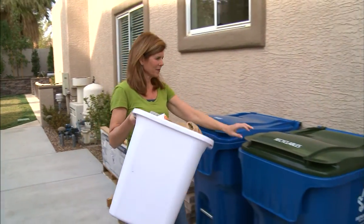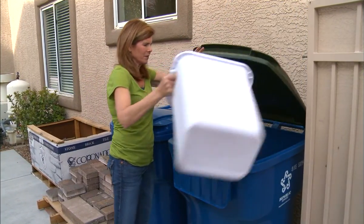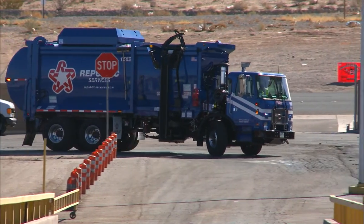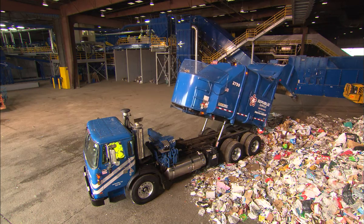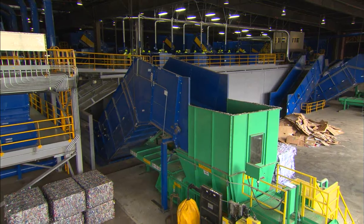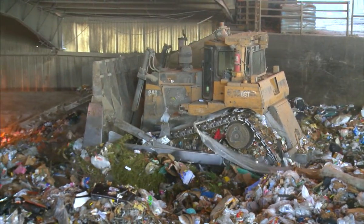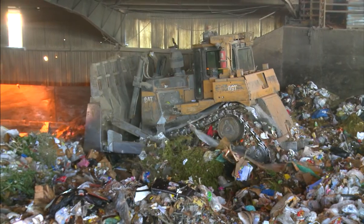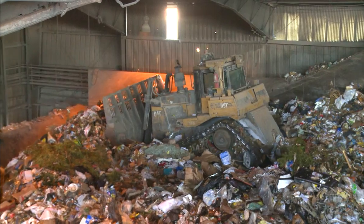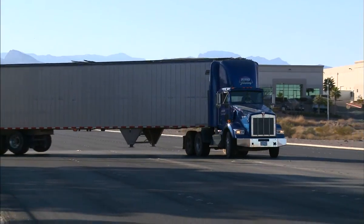The first step in the processing of waste begins with consumers separating waste from recyclables at the source of generation. The waste materials are then collected and hauled to a transfer station or landfill, while the recyclables are taken to one of our licensed recycling centers or materials recovery facilities for processing. Transfer stations are used to consolidate materials for transporting longer distances. There, trash is taken from smaller collection vehicles and combined and compacted into larger trucks to travel to a landfill more efficiently.